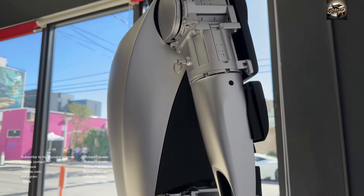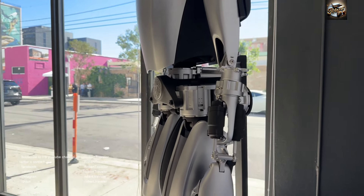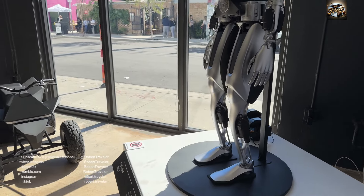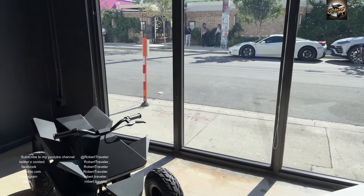This is the future, ladies and gentlemen — AI technology. You can see the mini electric Cybertruck as well.